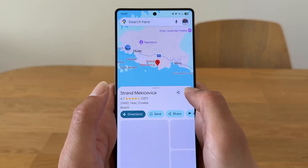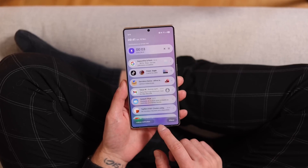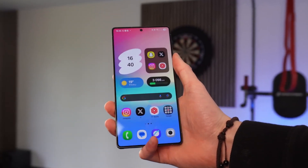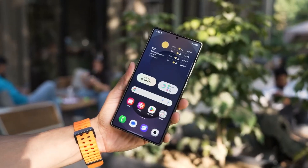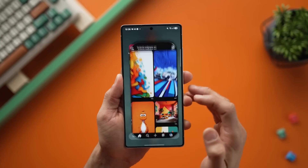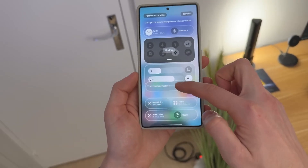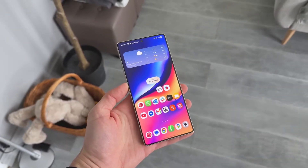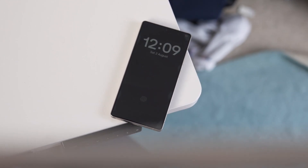Let's start with something that feels straight out of a movie: Audio Eraser V2. Imagine recording a clip at a busy street corner — cars honking, people talking, random background chaos — and with one tap, all of that melts away, leaving only your voice. It's like having a sound engineer living inside your phone. Samsung first tested this on the S25, but now it's been polished, made faster, and given a dedicated toggle in One UI 8. For creators, vloggers, or anyone who just wants their videos to sound clean, this is a huge deal.